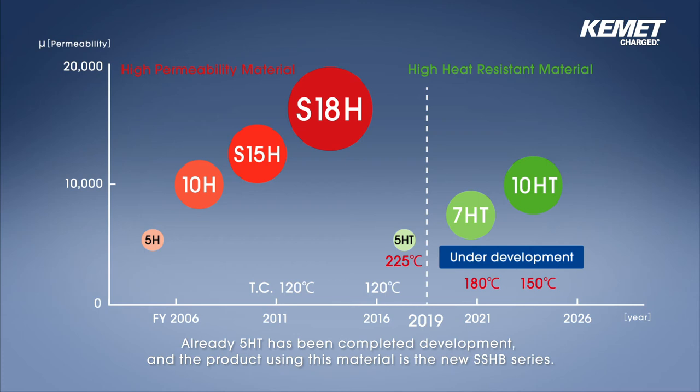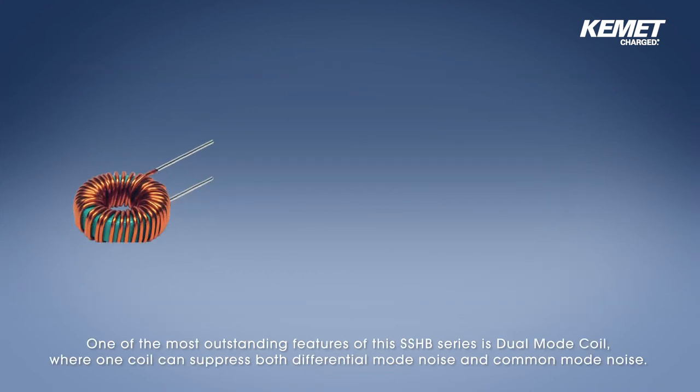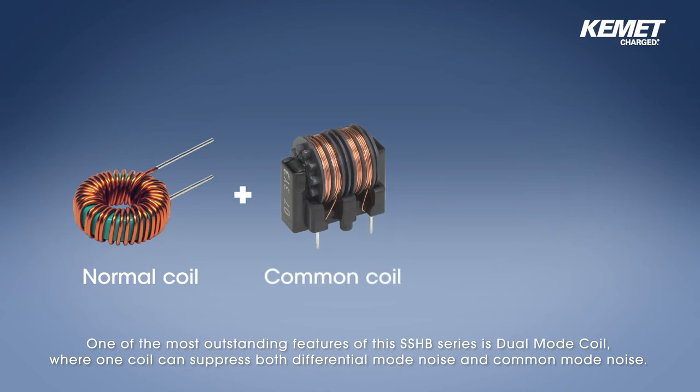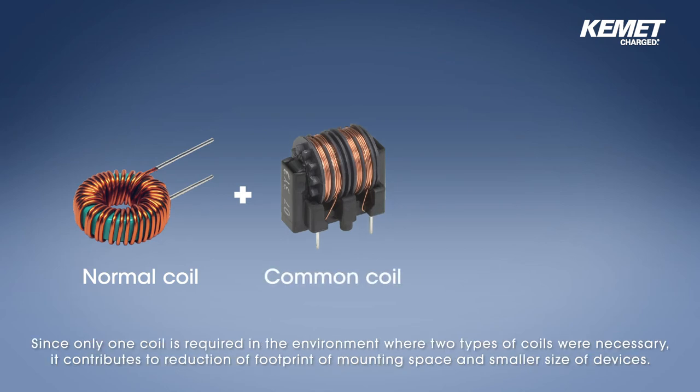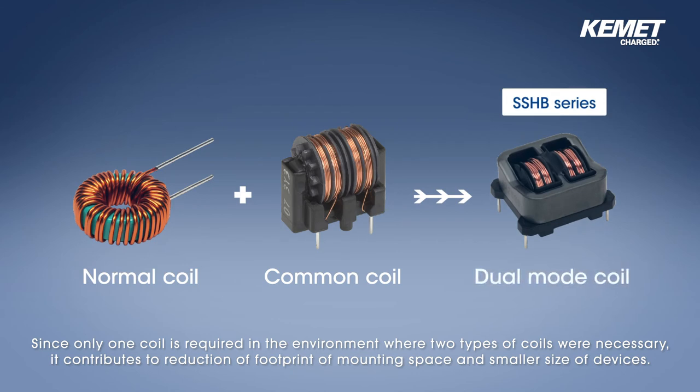Already, 5HT has completed development, and the product using this material is the new SSHB series. One of the most outstanding features of this SSHB series is the dual mode coil, where one coil can suppress both differential mode noise and common mode noise. Since only one coil is required in environments where two types of coils were necessary, it contributes to reduction of mounting space footprint and smaller device size.